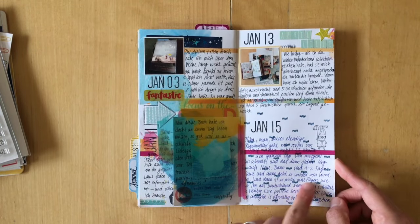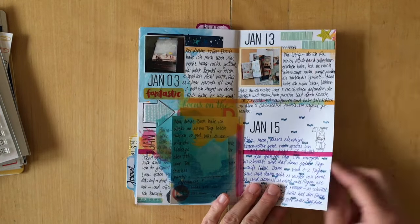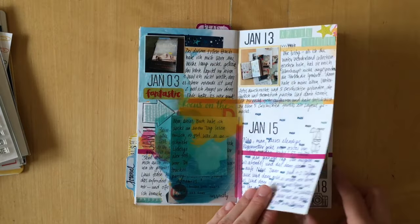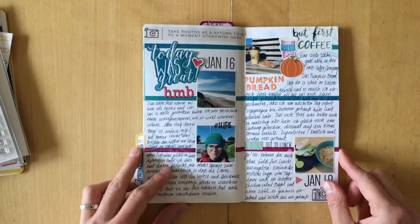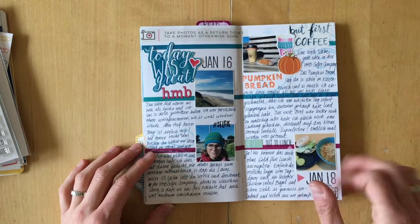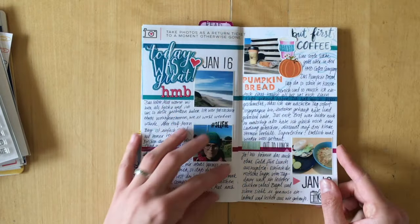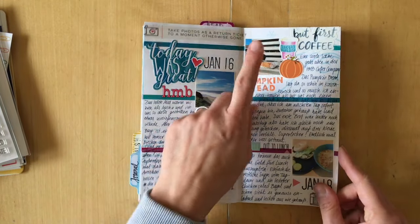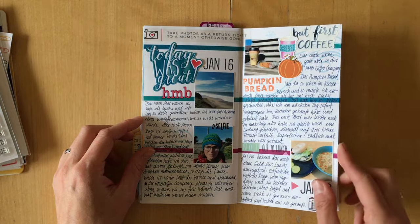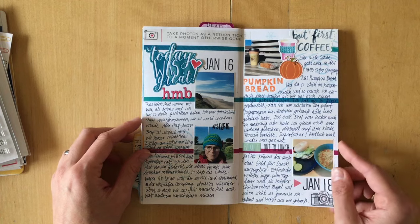I stamped the weather stamps from Coco Daisy here — these are the raindrops and I just colored them in. Some letter stickers and stars, still in frame. I journaled about what we did on Martin Luther King Day, and here I talked about the first time I tried pumpkin bread and then went and bought all the ingredients to make it myself.